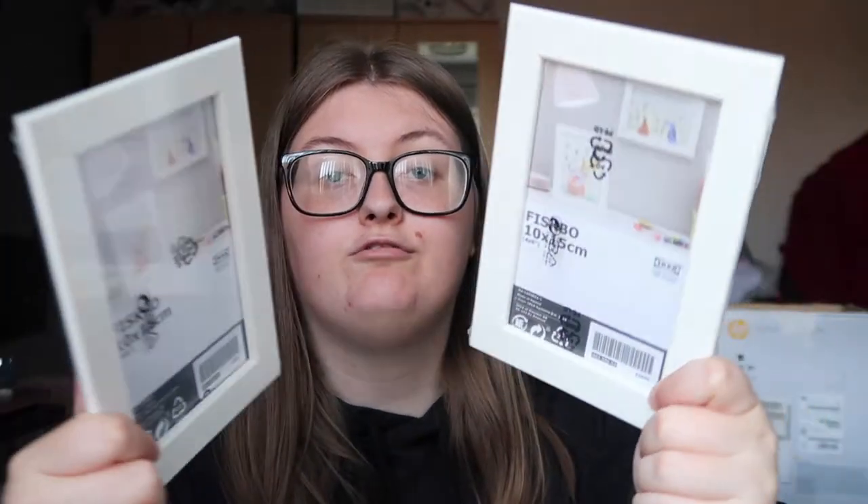I got a utensil holder for a drawer — not sure if it'll fit yet, but we'll see. I also got two photo frames — just standard. The last thing from Ikea is a microwave cover. Then I have a pack of blue Blu-tack, which you can get literally anywhere, like Poundland.